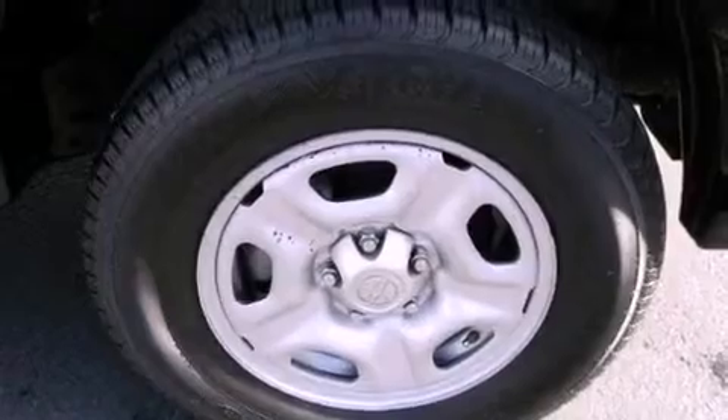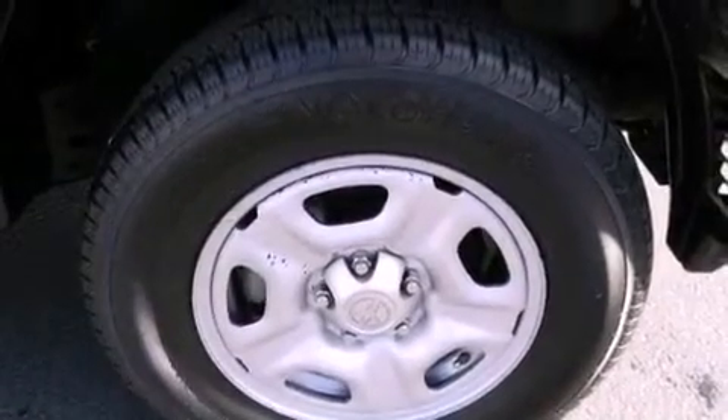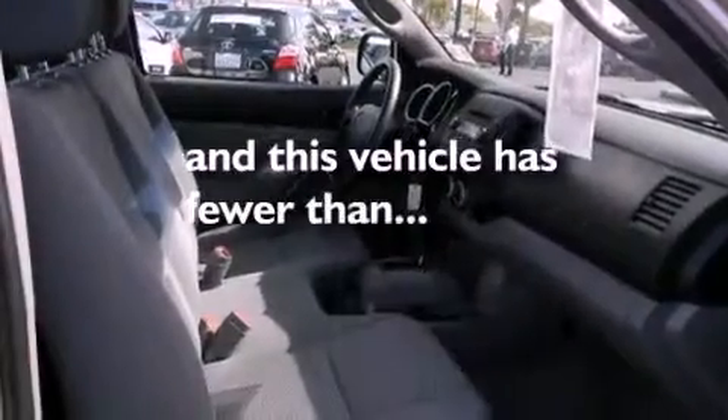All of the following features are included: air conditioning, a bed liner, brake assistance technology, and this vehicle has less than 51,000 miles.